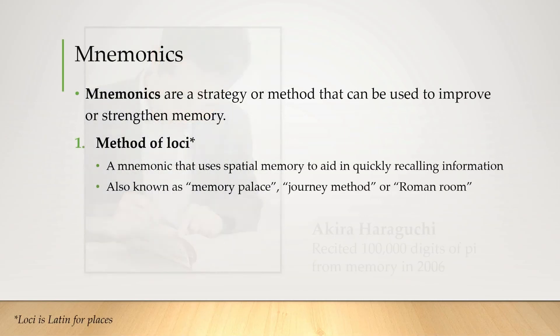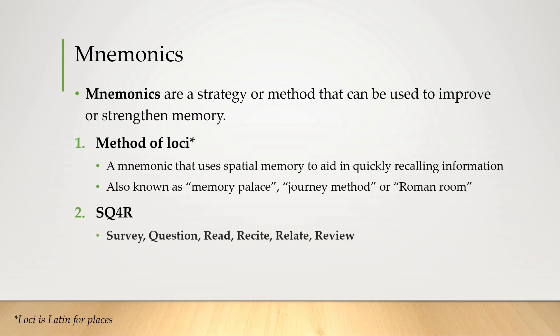The final memory improvement technique we're looking at today, the second type of mnemonic strategy, is the SQ4R method, which stands for Survey, Question, Read, Recite, Relate, and Review. It's essentially a guide on how to study well. If all you did was casually read through the text you might get it at the time, but not a lot will be remembered long-term. Doing these six steps will greatly increase your chance of retrieving this information in the future.